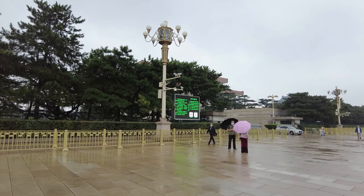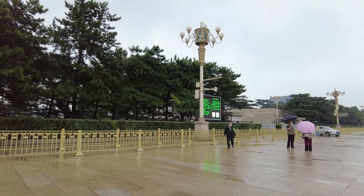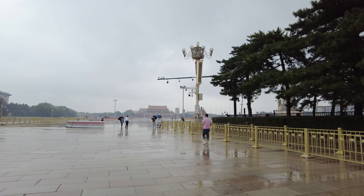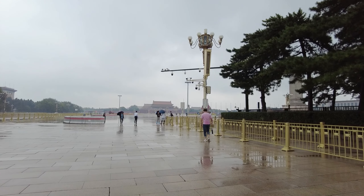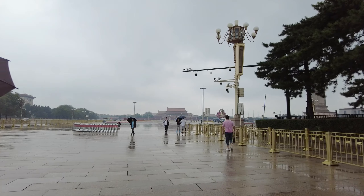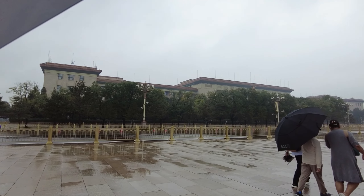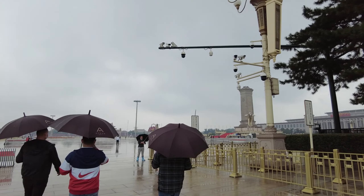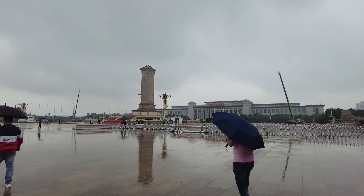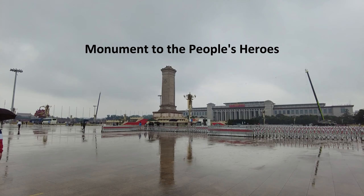Over there is the Tiananmen Mao's place — we need to book if we want to get there. We can see Tiananmen Square from afar, and on the left is the People's Congress Hall, along with the People's Congress Hall monument.